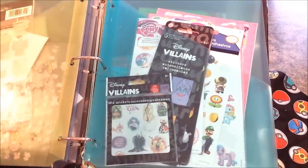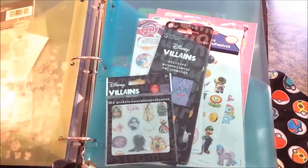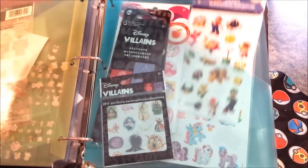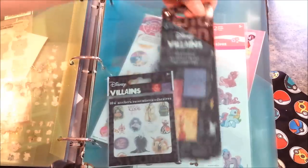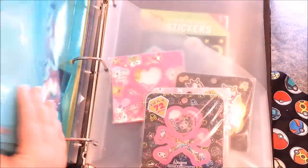These are all my Disney slash character video game stuff. I've got Disney villains, My Little Pony, some Mario stickers, more My Little Pony, and more My Little Pony in the back. I like My Little Pony, if you couldn't tell.